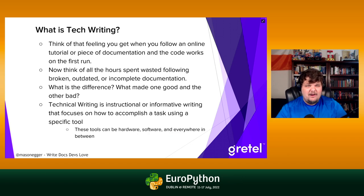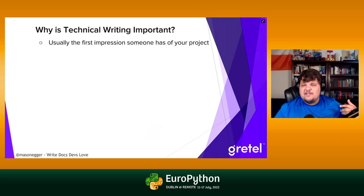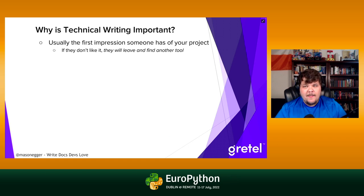Technical writing, in the broadest sense, is instructional, informative writing that focuses on how to accomplish a task using a specific tool — hardware, software, everything in between. It's not limited to the tech space. Think of your blender manual — whoever writes that is technically doing technical writing. It's usually the first impression someone will ever have with your project. If they don't like your documentation or can't figure out how to use your tool, they're going to leave and find another tool.